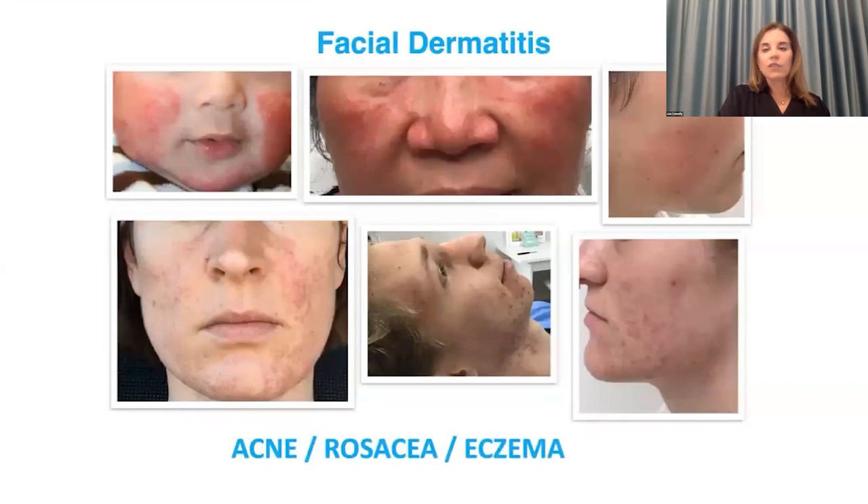These are all examples of facial dermatitis — all my patients — and sometimes it can be confusing to tell one from the other. The goal of this webinar is to break these down and give you an approach to help you make the right diagnosis, because once you have it, that will dictate your management. We're going to focus tonight on acne, rosacea, and eczema and a few of the eczema variants.